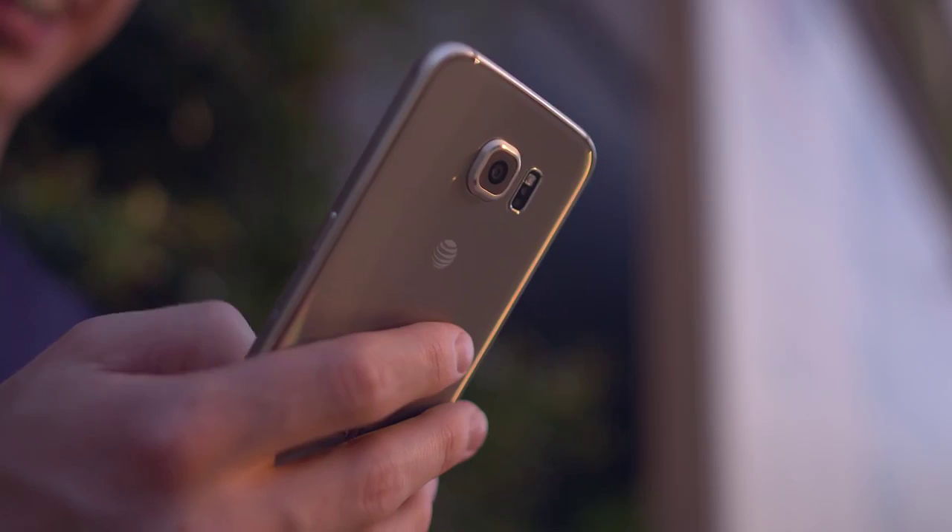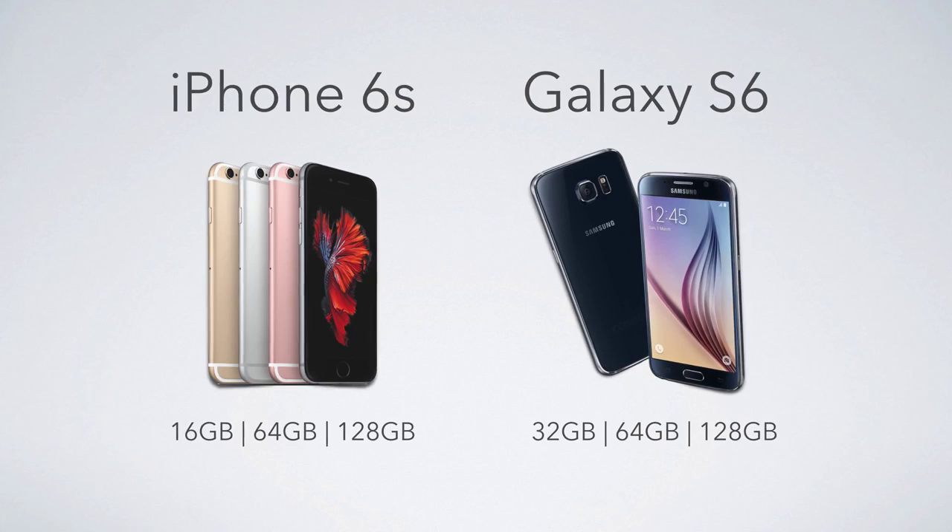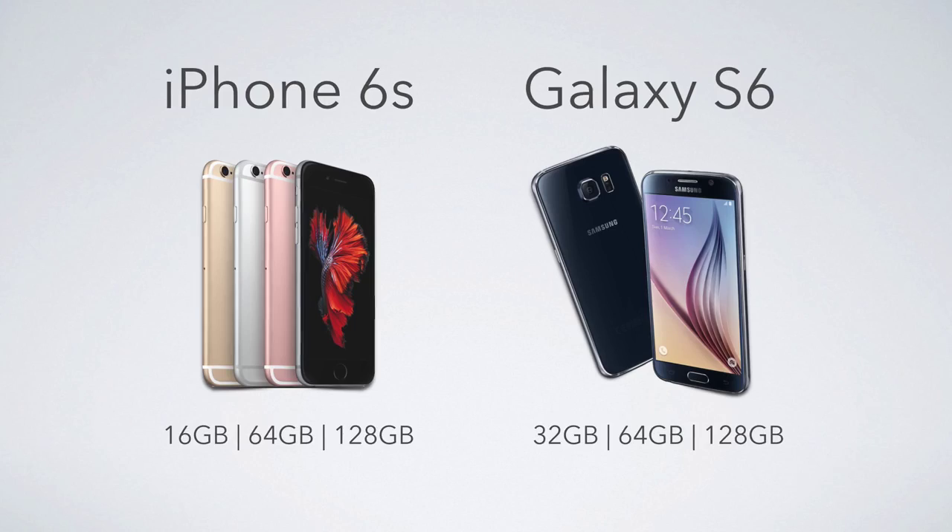Jumping over to storage, the Galaxy S6 takes the edge here as well. Apple's base iPhone 6S is 16 gigabytes, which in 2015 should be a tech crime. Neither have expandable storage, and granted once you step up to the 64 and 128 gigabyte models of each phone, they pretty much level out, but as far as the base model goes, the S6 is a much better value.